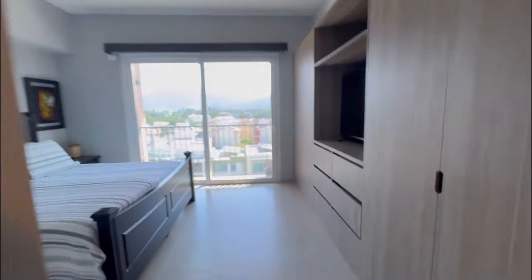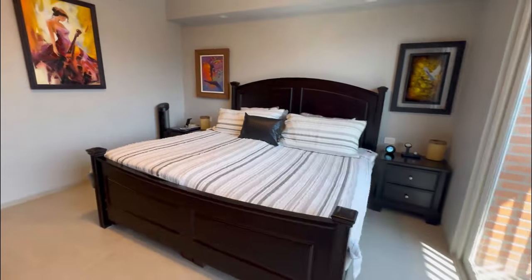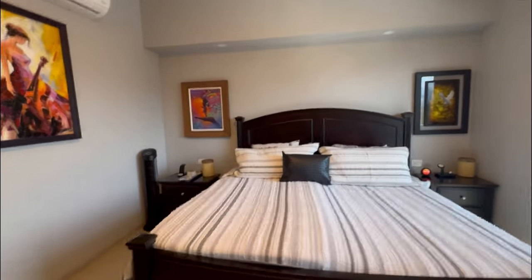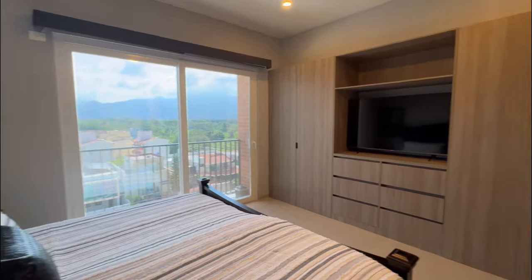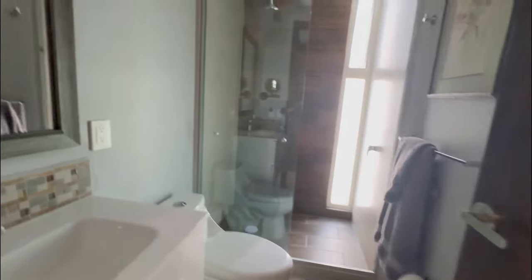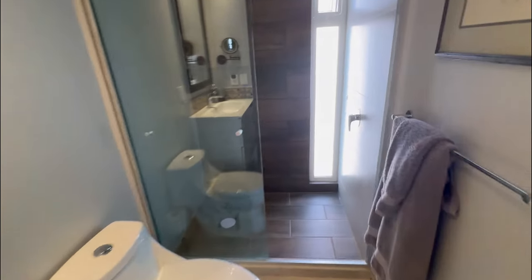All of the blinds are electric — they've added electric blinds throughout. This is a king-size bed and you can see it's a great size space. Look at those mountains! Not only did they install double-paned windows throughout, but they also tinted them, which is why it seems a little darker in here. Both bedrooms have an en suite bath — they added a ceiling fan in the bathroom as well, which does not come standard. Nice glass shower here.